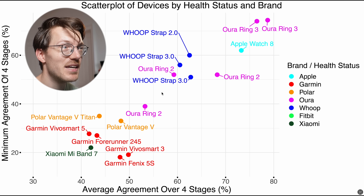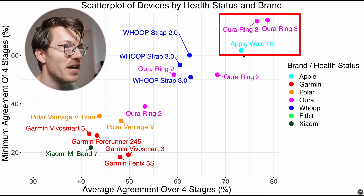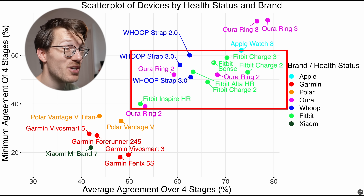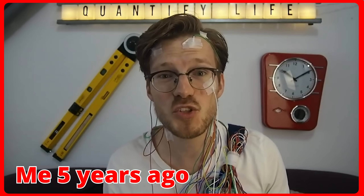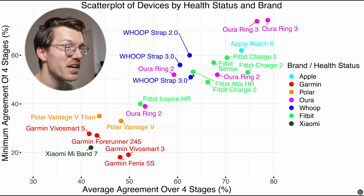In that overview, some of the poorer performing devices for sleep stage tracking are Garmin, Polar, and Xiaomi, while better performers include the Oura Ring 3 and the Apple Watch, with the Whoop Strap somewhere in between. When we add different Fitbit models in green, which are likely using the same algorithm as Google devices, we can see they are among some of the top performers — not the absolute best, but pretty decent. In scientific literature, I couldn't find results for different Google watches for healthy sleepers, but I did test them on myself.